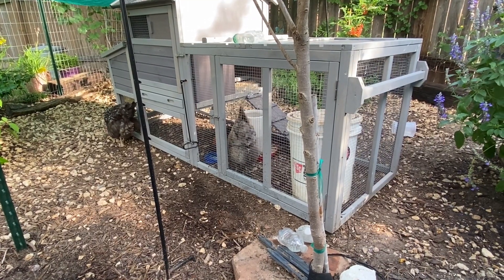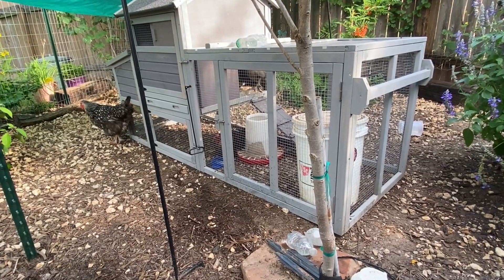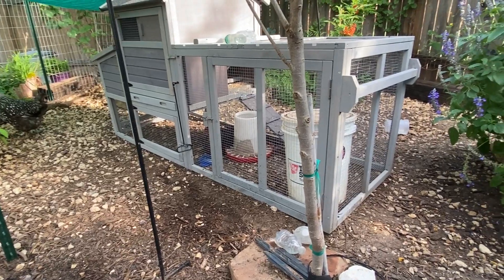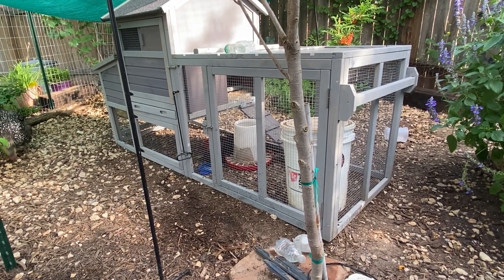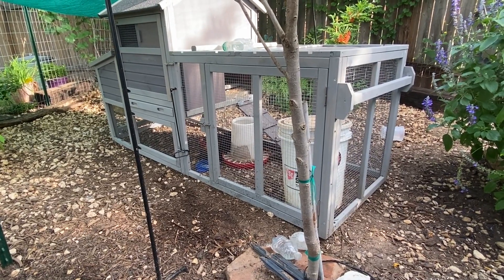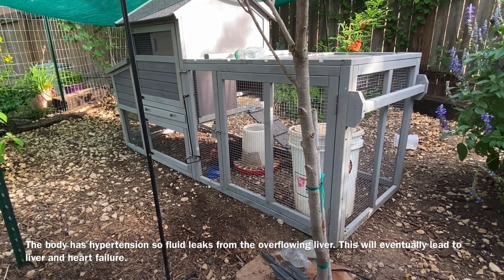What you can do for a hen with water belly is either decide to cull or put them down whenever you feel it's time, or you can delay euthanizing them by using a sterile syringe to poke through that really swollen watery part back behind them and drain out as much fluid as you can. Of course, that's not going to cure her — the body cavity is going to fill back up with fluid — but it helps them feel better for a few days. The fluid is leaking out into the body cavity; it's not extra fluid in the liver, the gizzard, or the crop. It's just out in the body cavity, and the body's not going to absorb it.